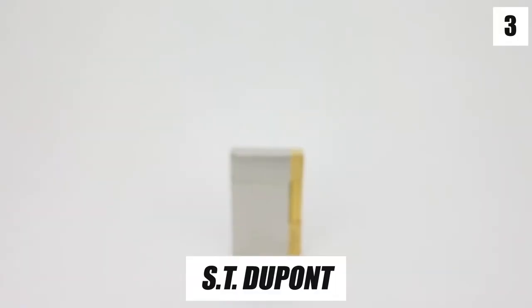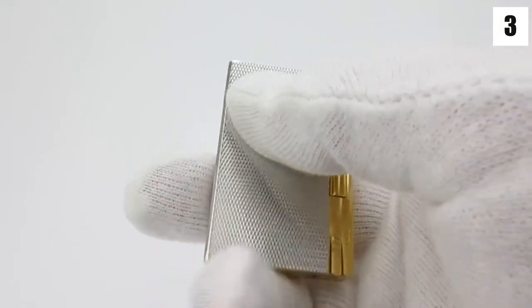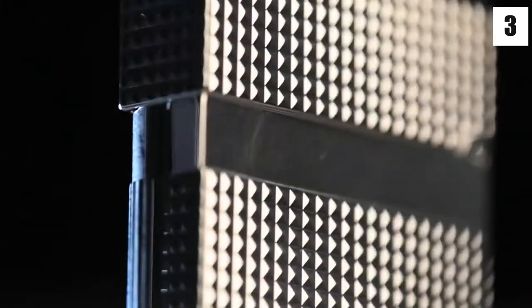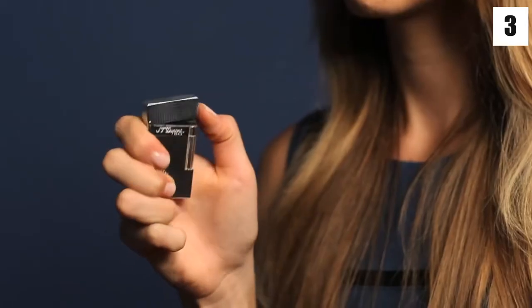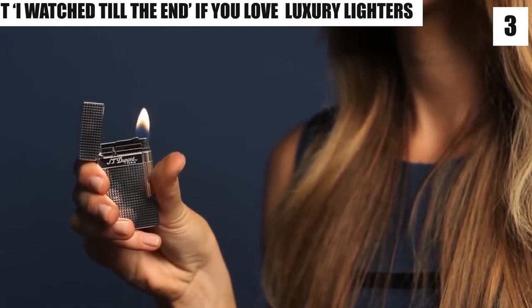Number 3: ST DuPont. ST DuPont lighters are not just famous because of their quality, but they have a proper history behind their name. The most luxurious cigar lighters came about in 1872 from a workshop in Paris — Simon Tissot DuPont, the man behind the luxury brand. Living in 2021, we know no one can question the luxury and premium quality of an ST DuPont lighter.